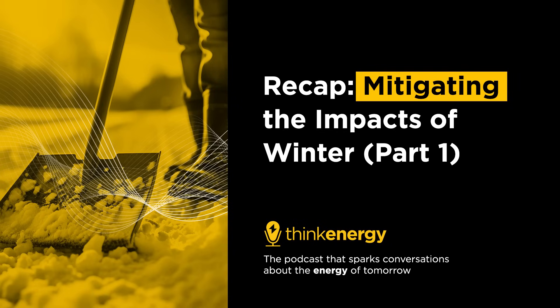This is Think Energy, the podcast that helps you better understand the fast-changing world of energy through conversations with game-changers, industry leaders, and influencers. Join me, Dan Sege, as I explore both traditional and unconventional facets of the energy industry.